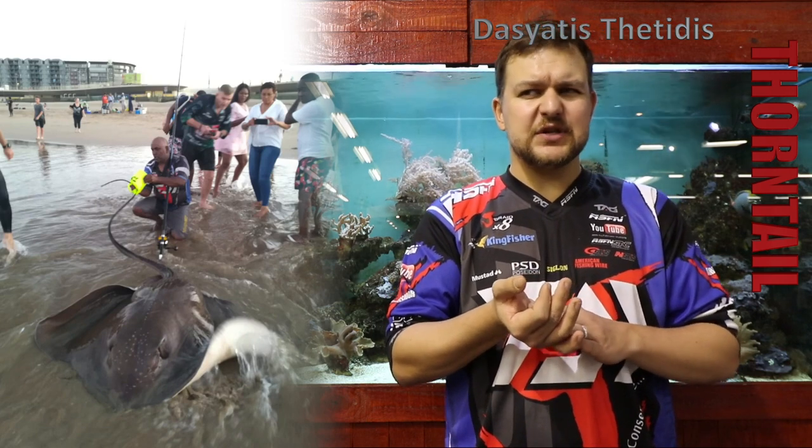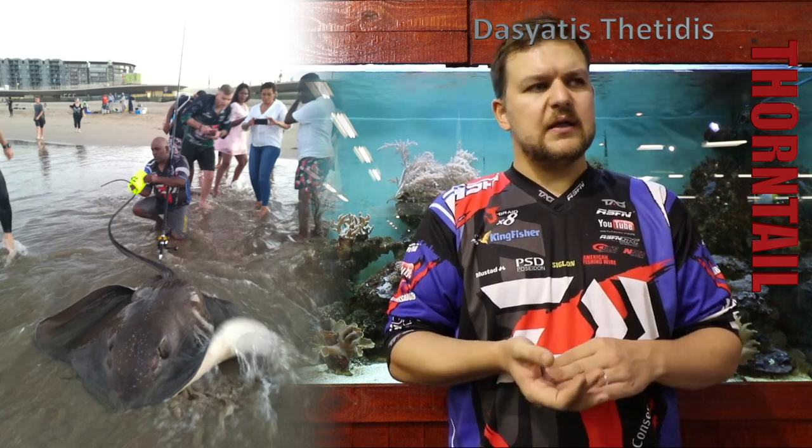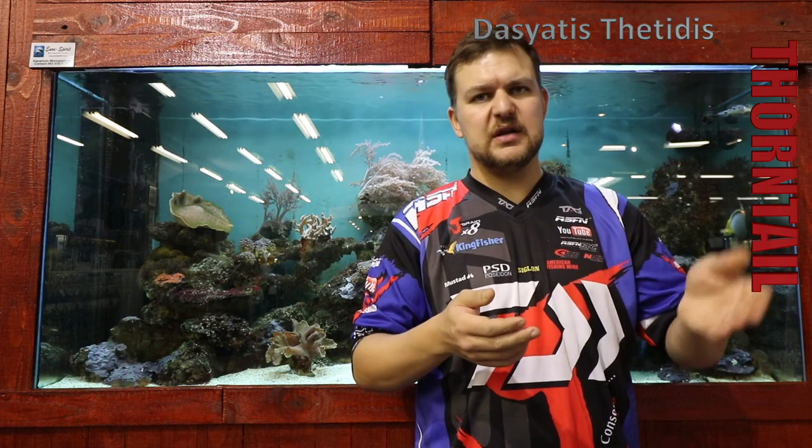They are a big stingray — probably the closest thing we get to a black palette down in the Cape. They get to over two metres in disc width, so that's over 200 kilos, similar to the paleys.